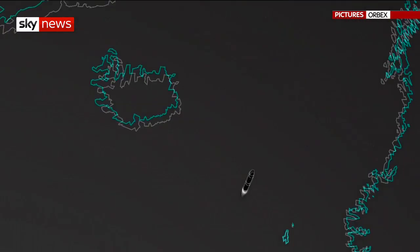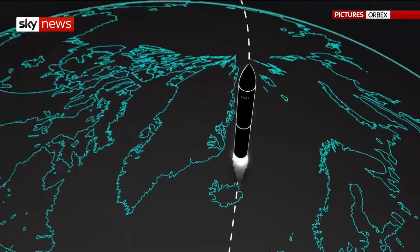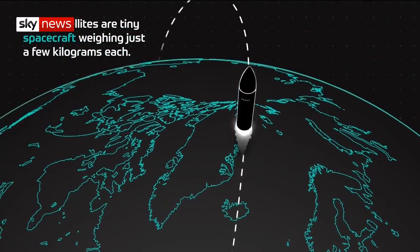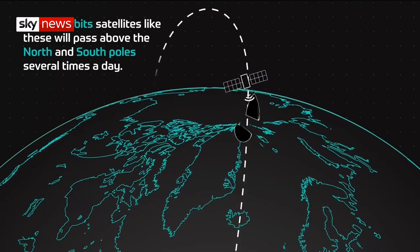Construction has taken place at a new purpose-built rocket factory on the Moray coast. The plan is to turn the company graphic into reality by 2021, launching from a planned spaceport up the road in Sutherland.